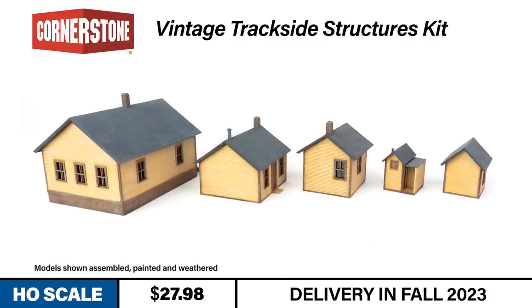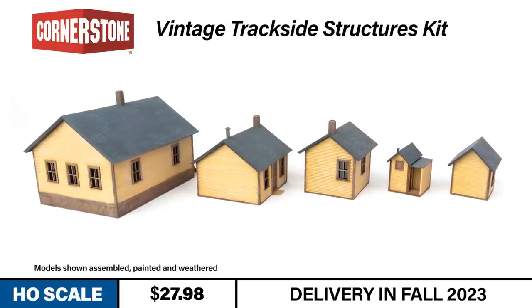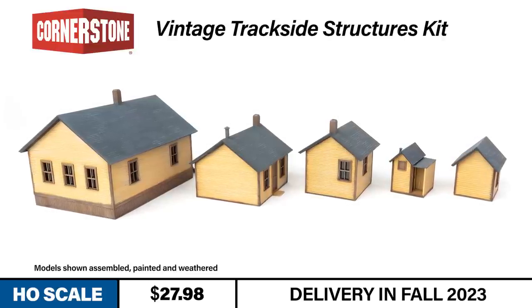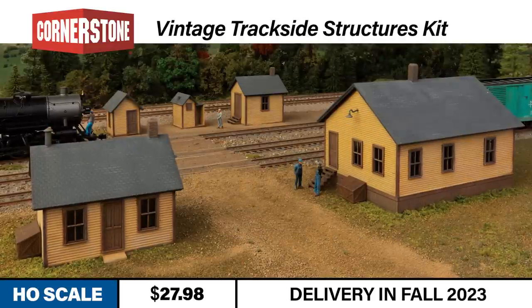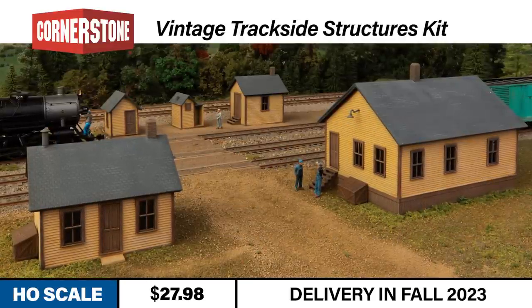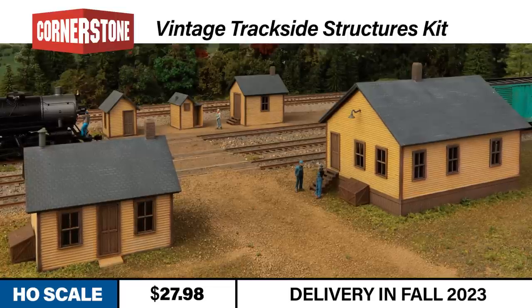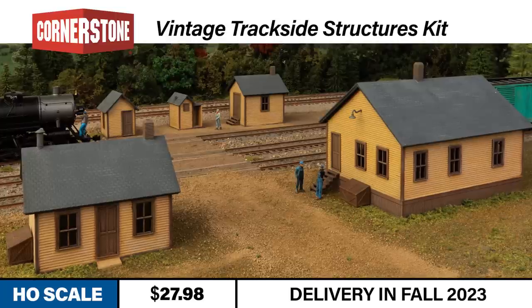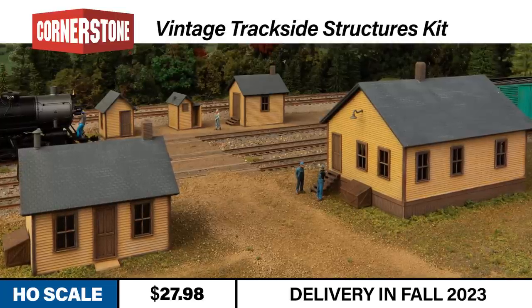All the parts are molded in tan, dark green, dark gray, and concrete colors. Each structure is designed for easy assembly and includes clearly written instructions. These trackside structures would fit in a wide variety of locales in the steam and early diesel eras, including yards and engine terminals. They would also make great additions to mines, logging camps, and other period structures. The HO-Scale Vintage Trackside Structures Kit is expected to arrive this fall.